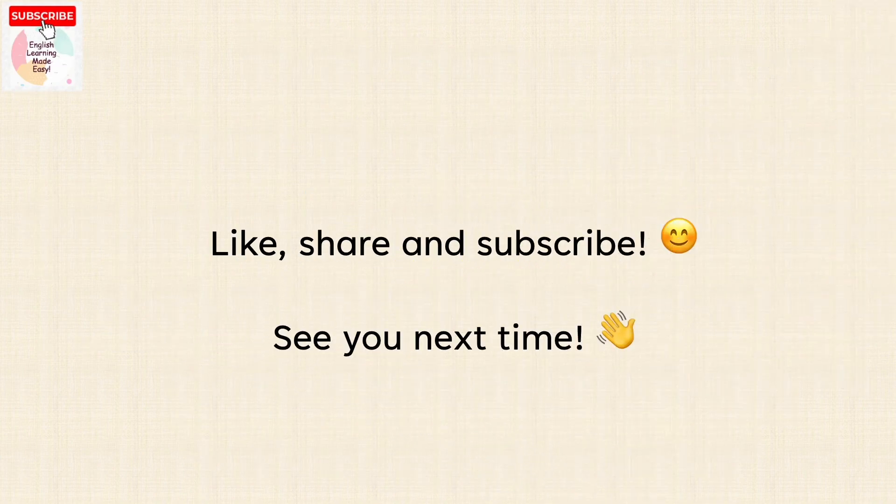Watch this video again, and don't forget to practice more often, subscribe to our channel, and give this video a like. See you next time, bye bye.